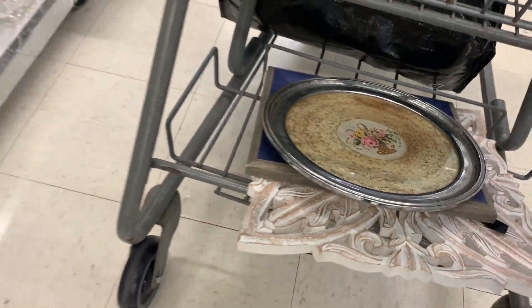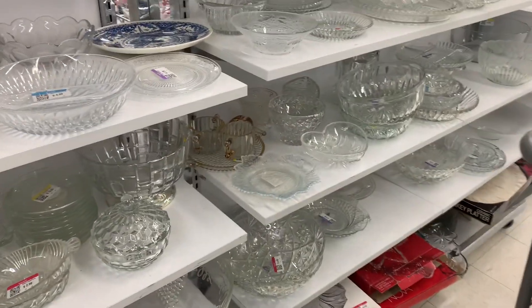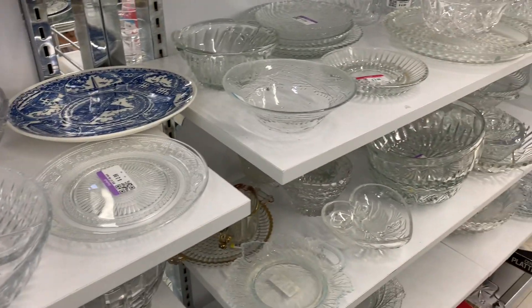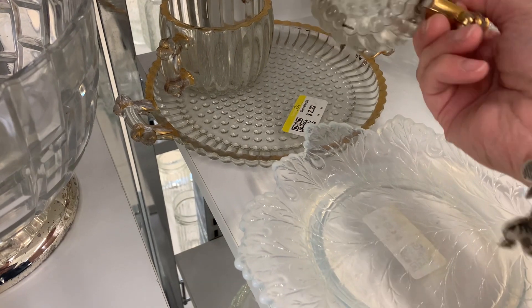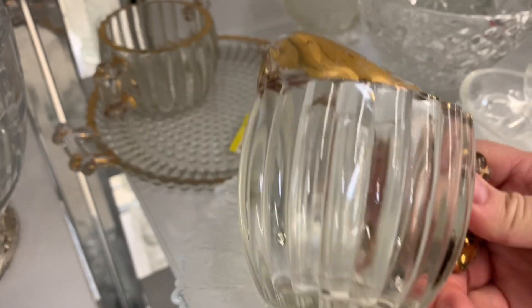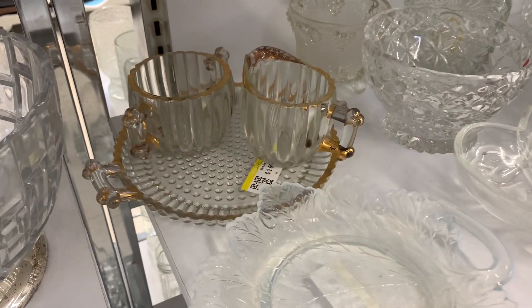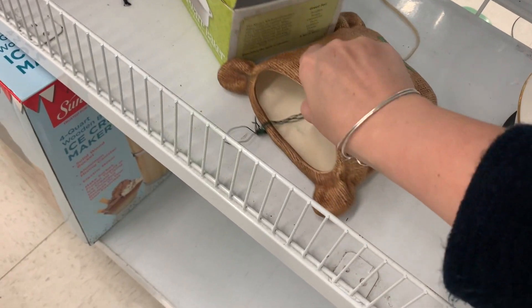If you've not been on my other channel, go over there because all the other stuff in my cart — if you're wondering how it all got there — it's because I started thrifting over there and I'm finishing up on this channel. By the way, today is my 100th video here on this channel! Look at this — $2.99 for three pieces.